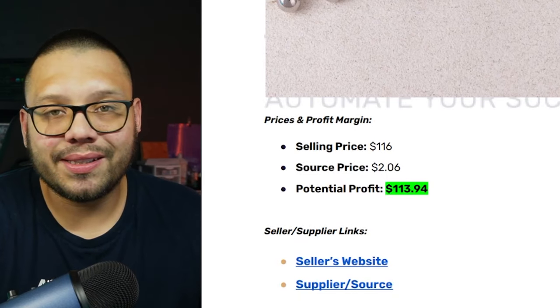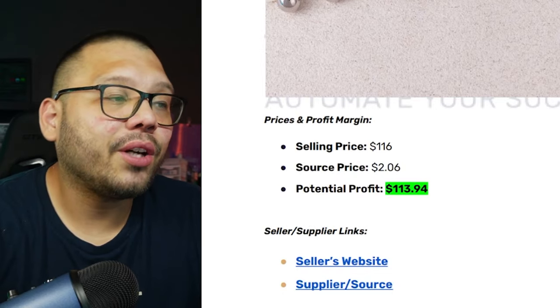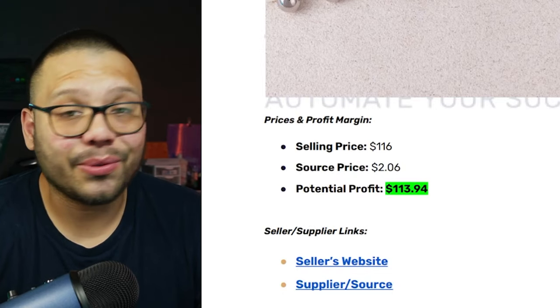Let's talk profits. You can sell them for about $116, you can source them for about $2.06, and the profit it's going to give you is about $113.94.